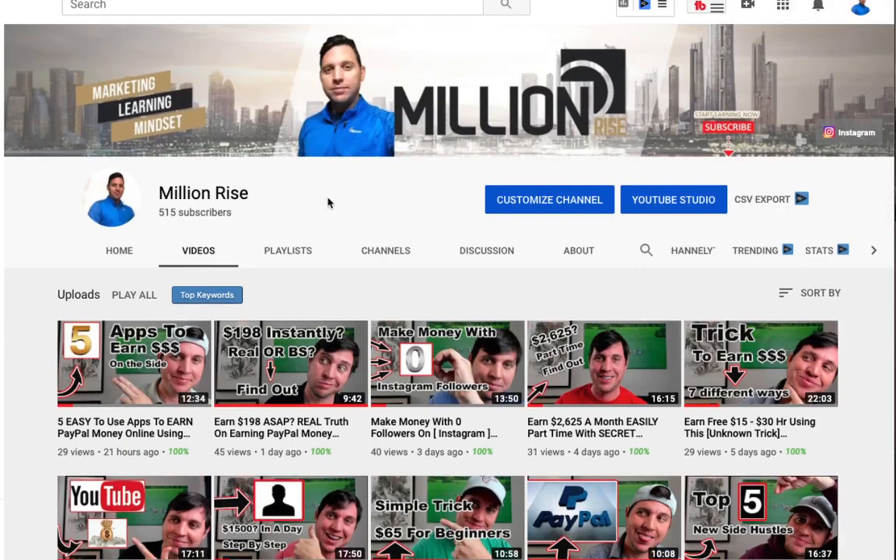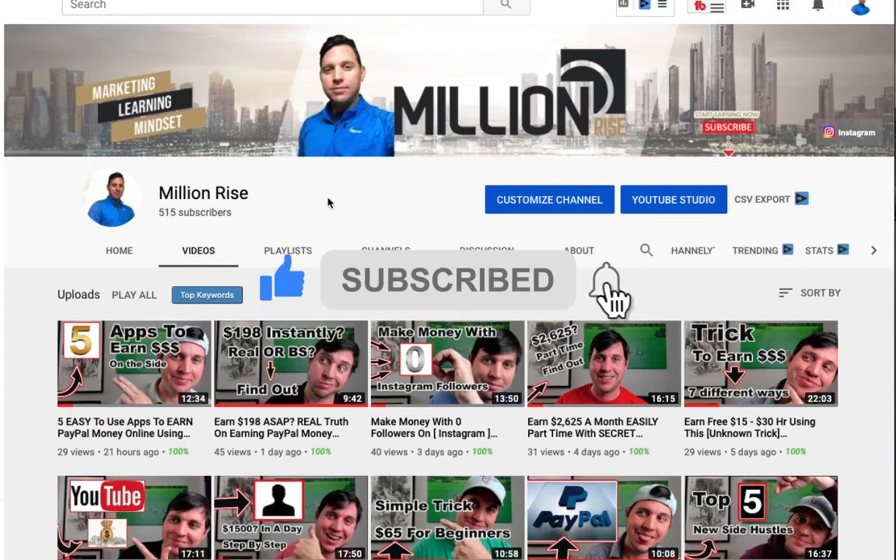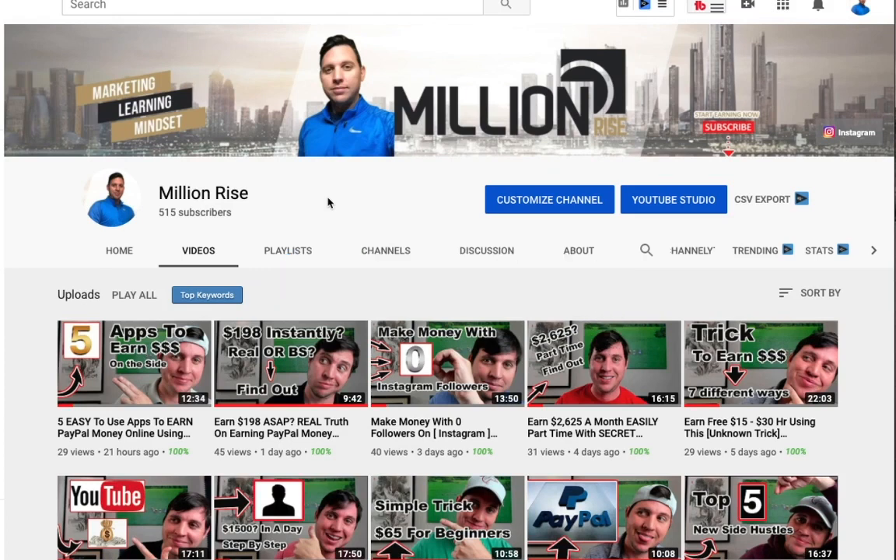If you're new to my Million Rise channel, be sure to subscribe and like this video. Hit that notification bell where I'll be putting out the latest strategies just like this every single day, so whenever I make a new video I'll be able to send it out to you. So let's dive into my computer right now.